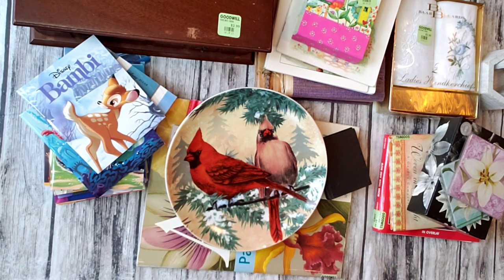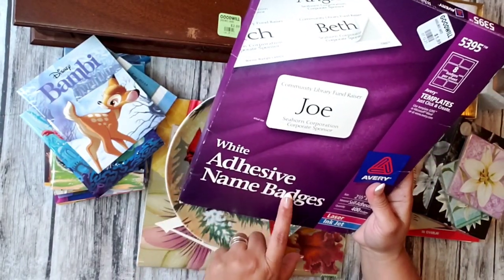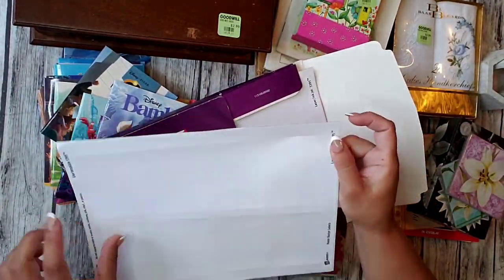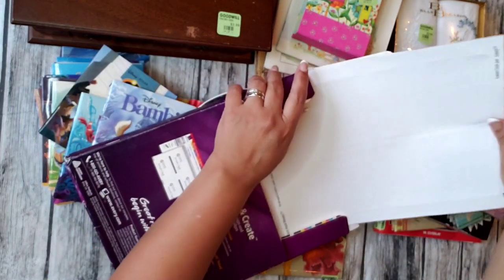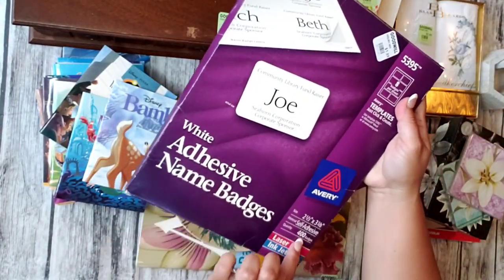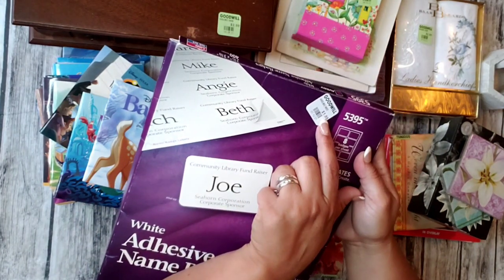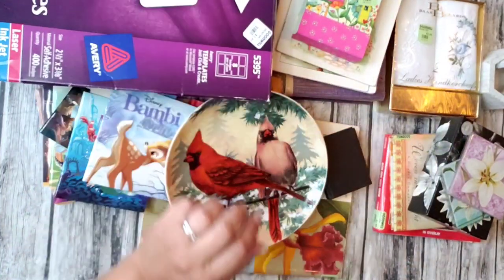Then I found these adhesive name badges. I thought I could use them for stickers, since I do make my own stickers. It says 400 — it may not have all 400, but even if it had half that, it's quite a lot. I did pay $1.99 for this one, but I was happy to find it.